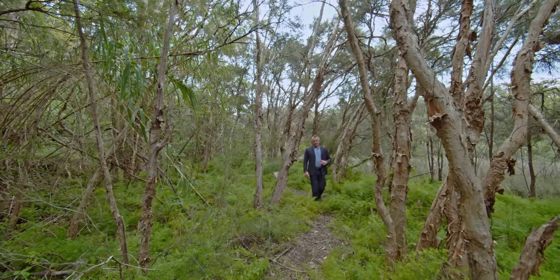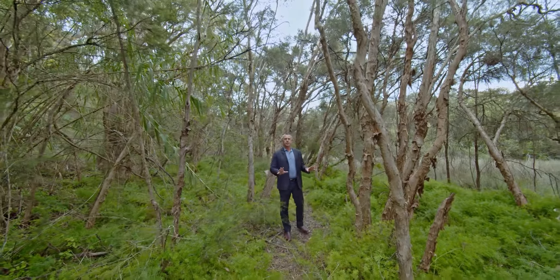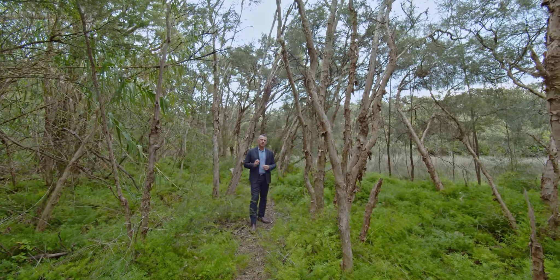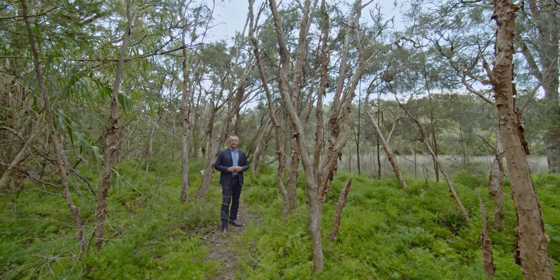Another amazing thing I love about this property is having your own personal nature walk right next to your backyard — perfect for getting outside. If you want to have a look through this home, and I strongly suggest you do, give me a call — Jason at PRD Panania. I'll see you soon.